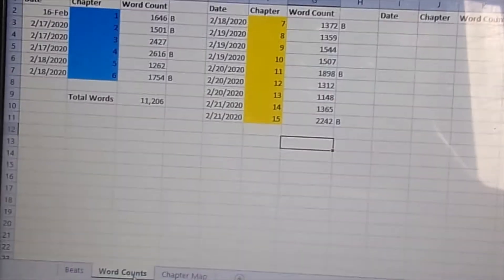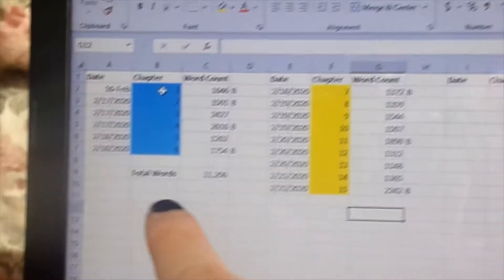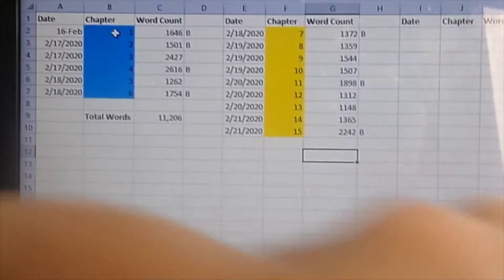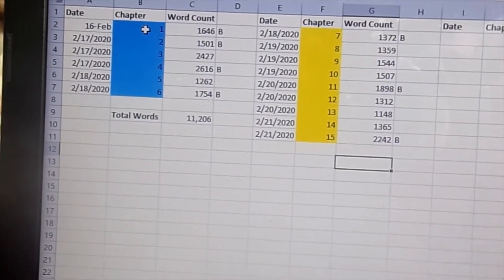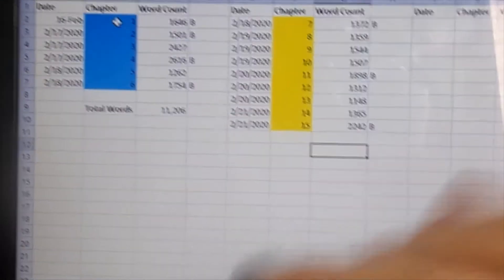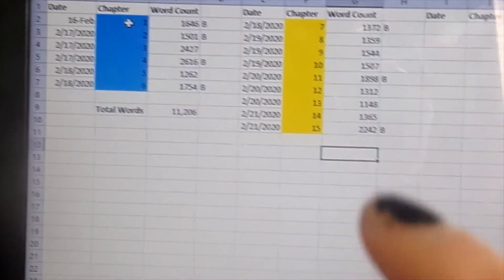This is another spreadsheet I'm using — my word counts. I'm breaking it up into sections. This section right here is all act one, highlighted in blue, and I put the dates that I write the chapters and how many words the chapters are. This way I can visually see when it comes to editing and reading through just what I need to do. The Bs tell me that it's a beat, so I can look at the average word counts and see if I need to change anything.